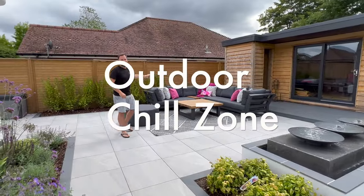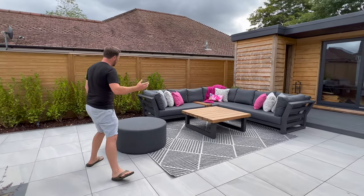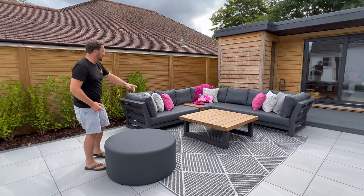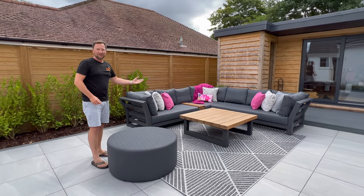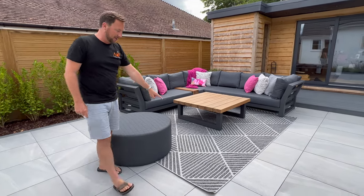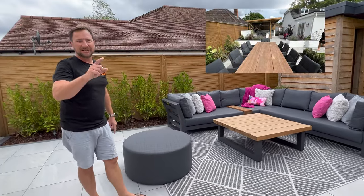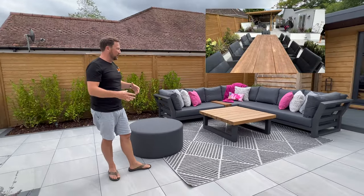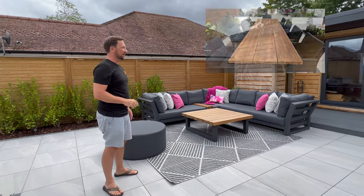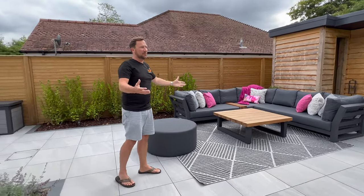Look at this outdoor sofa — it's probably three metres by three metres, and they're actually going to get another section to turn it into a U-shape so you can get lots of people around. There's an outdoor rug as well, which is really soft, and the table matches the dining table over there. All of this furniture has been sourced from the same place — everything matches and looks really good. All the fencing is brand new as well since the last time we were here.